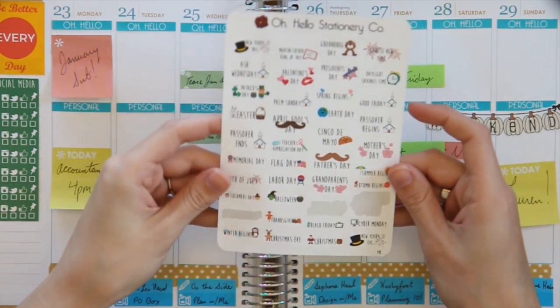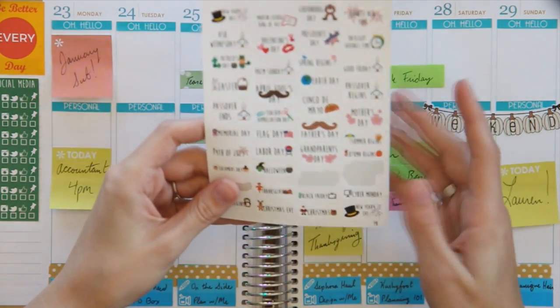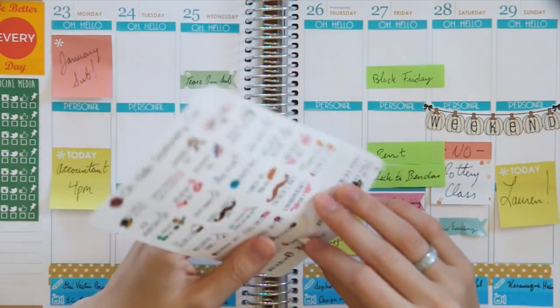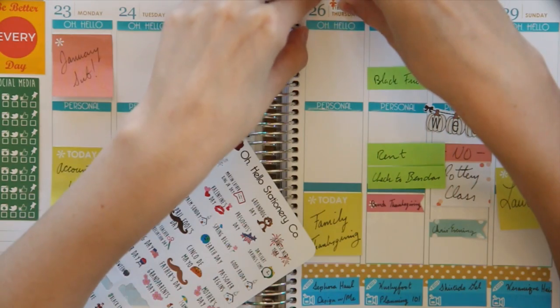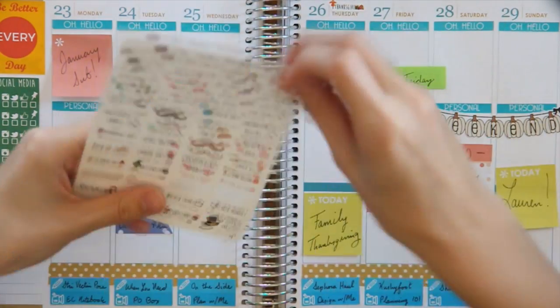Next I'm going to take this holiday sheet — just small holiday stickers — and then I'm going to put the Thanksgiving one for Thanksgiving, and then I'm going to put Black Friday.